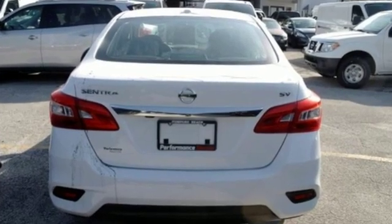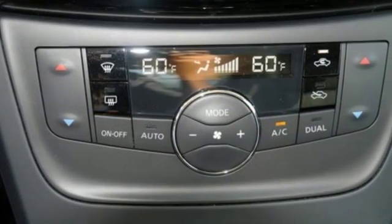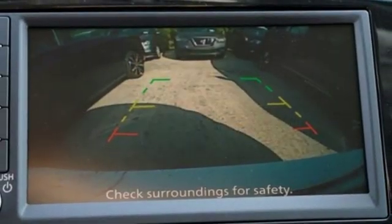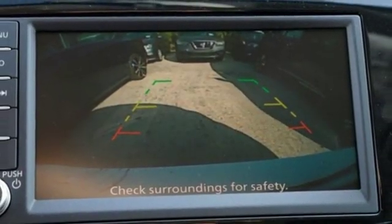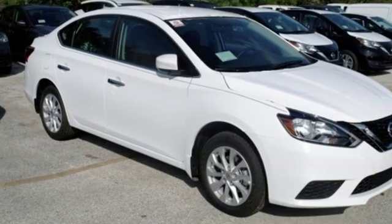Bluetooth streaming audio, dual zone climate control, tire fill assistant, manual tilting steering column, inline four-cylinder engine, aluminum wheels, gas pressurized shocks, and intelligent key. Innovation.